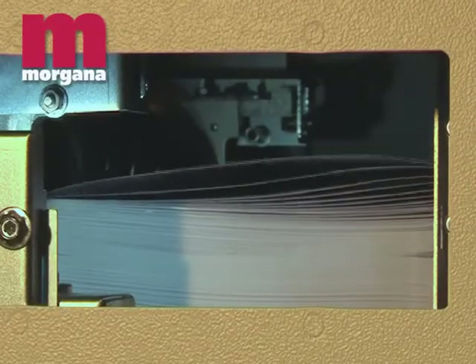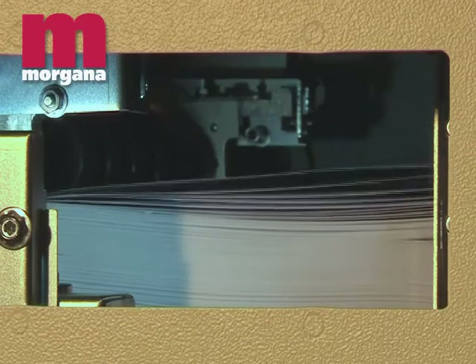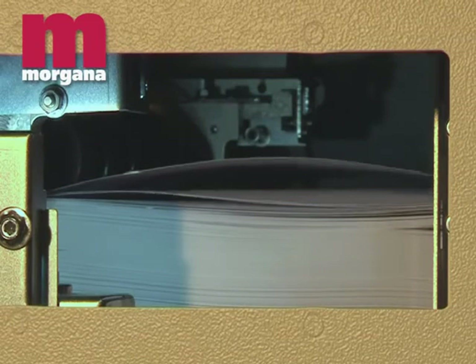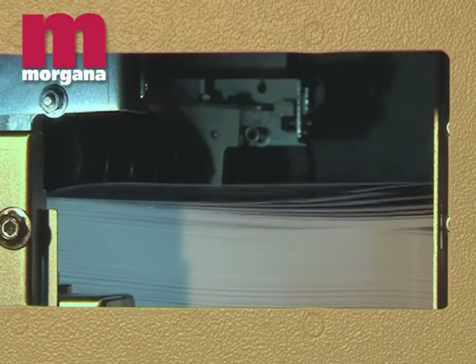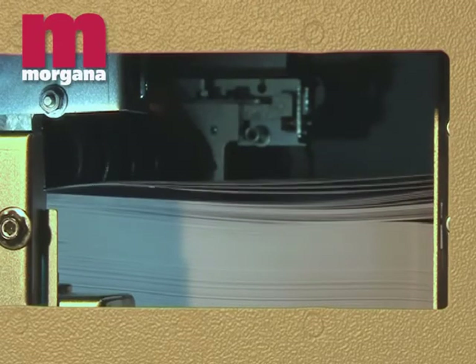The AF602 is an air-assisted feeder, giving consistent, reliable feeding of a wide range of stocks. Sheet sizes from 120 by 210mm up to 350 by 660mm can be fed, to give a wide range of finished booklet formats.